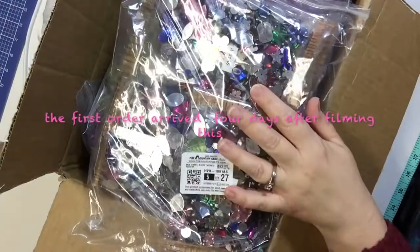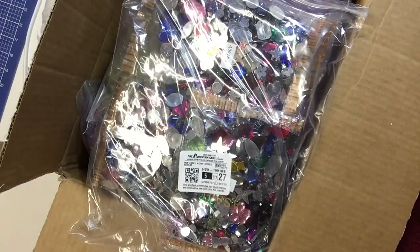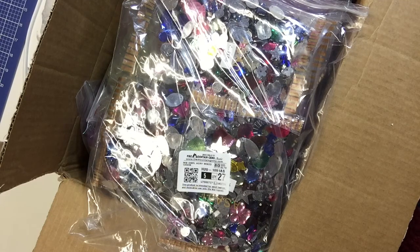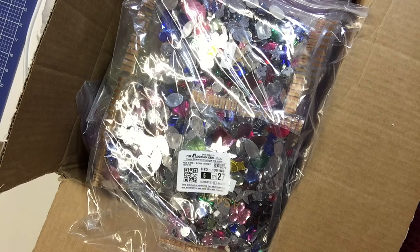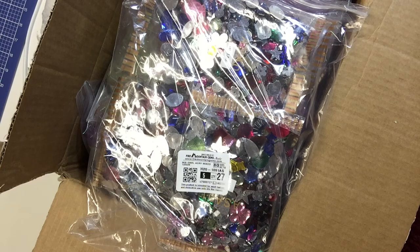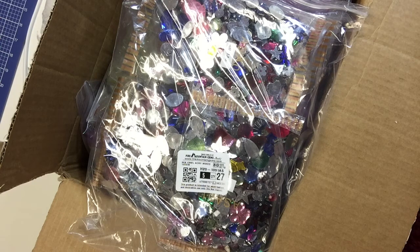I'm going to probably present this video in two parts, because it is quite an ordeal to shoot a long video and then upload it to YouTube with the type of internet service I have here. So I may choose to do this in two videos.